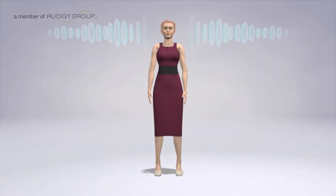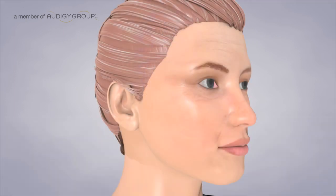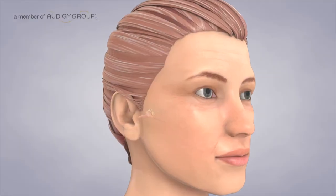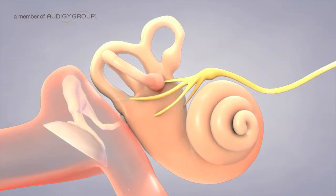Your ears are essential for hearing, but their main function is to help maintain balance. Balance is controlled by your brain through an interaction of your ears, eyes, and sense of touch. The vestibular system in your inner ear provides sensory information necessary to maintain balance.